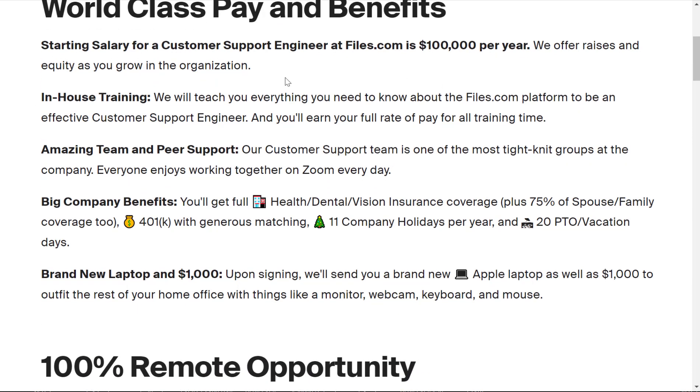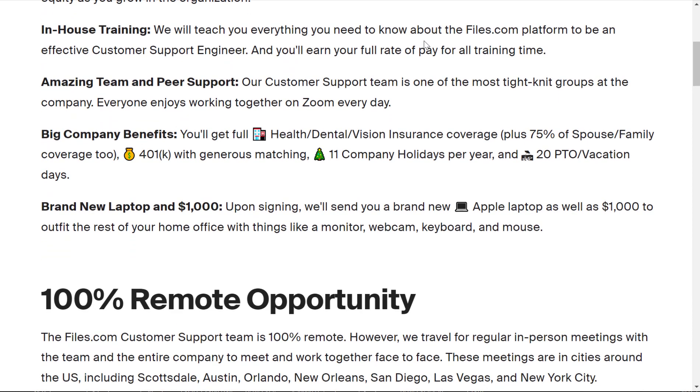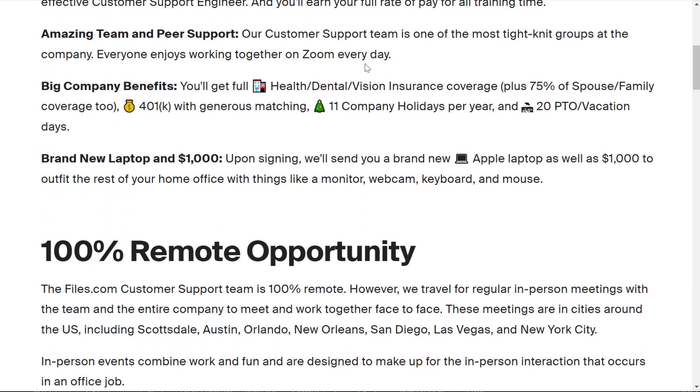Your starting salary is $100,000 a year. They provide in-house training and teach you everything you need to know about the files.com platform to be an effective customer support engineer. You'll earn your full rate of pay for all training time as well, so you're not getting a lower rate during training.